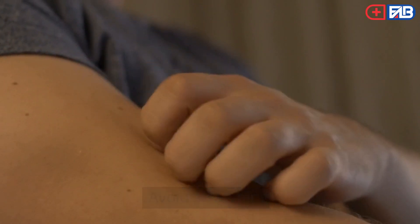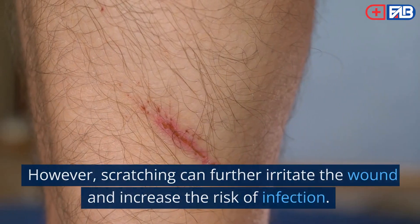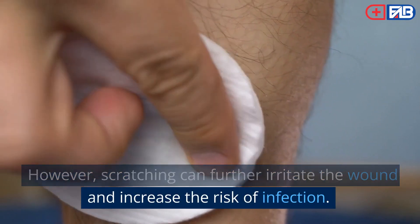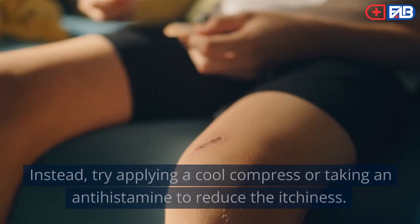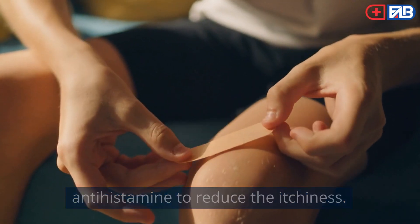Step 7: Avoid scratching. It can be tempting to scratch a bug bite, especially if it's itchy or uncomfortable. However, scratching can further irritate the wound and increase the risk of infection. Instead, try applying a cool compress or taking an antihistamine to reduce the itchiness.